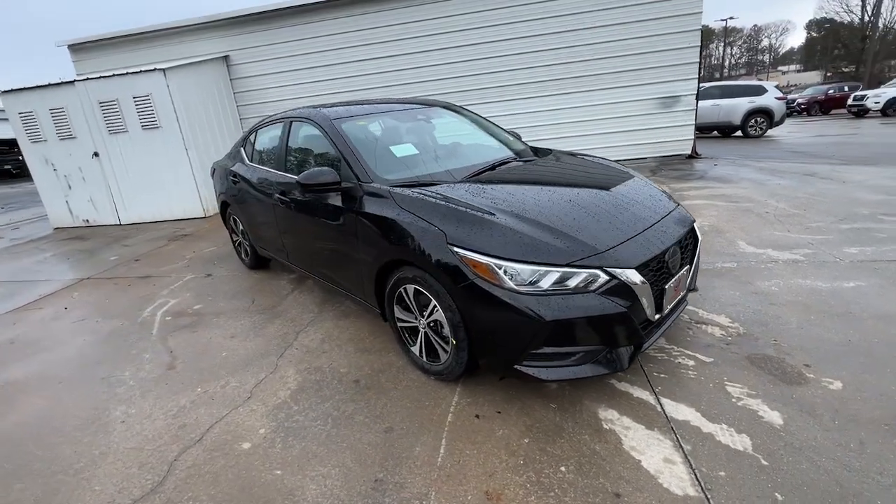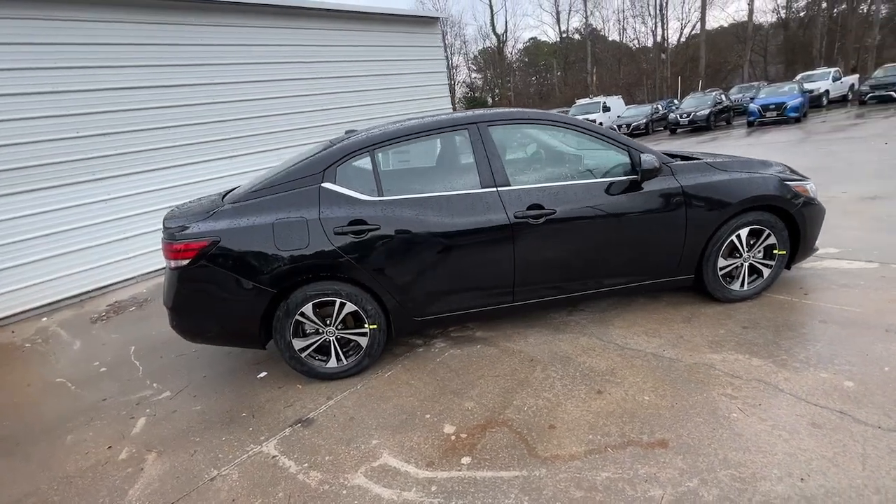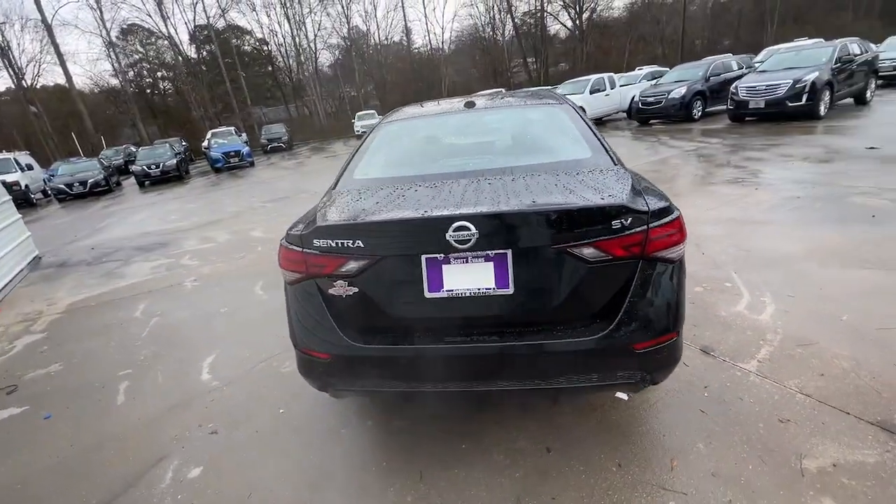Looking for your dream car? It could be the 2022 Nissan Sentra. Comfort, convenience, safety, and fun are all yours in the sleek and spirited Sentra.